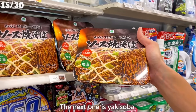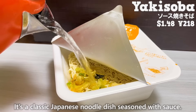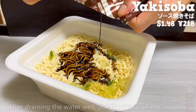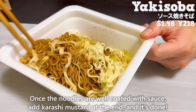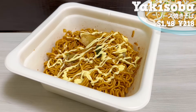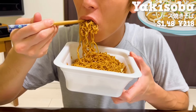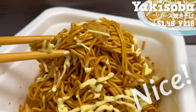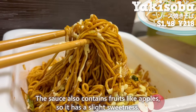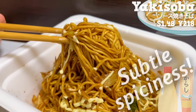The next one is yakisoba. It's a classic Japanese noodle dish seasoned with sauce. After draining the water well, put the sauce on the noodles. Once the noodles are well coated with the sauce, add karashi mustard at the end and it's done. The sauce has some spices so it has a nice aroma. The noodles have a nice, chewy texture. The sauce also contains fruits like apples, so it has a slight sweetness. The subtle spiciness of the karashi mustard enhances the flavor.